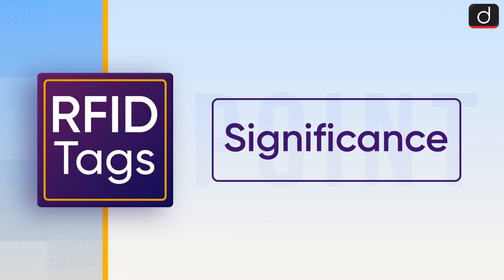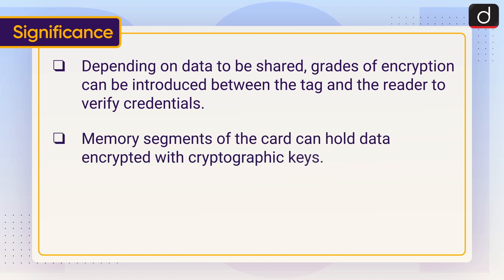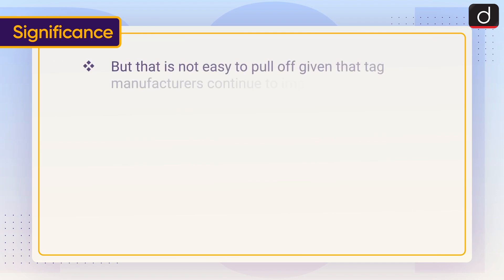Now let's discuss the significance. Depending on the data to be shared, grades of encryption can be introduced between the tag and the reader to verify credentials. Memory segments of the card can hold data encrypted with cryptographic keys. While casual data theft is not possible, hackers can use side-channel attacks to extract the cryptographic information, but that is not easy to pull off given that tag manufacturers continue to improve security features.